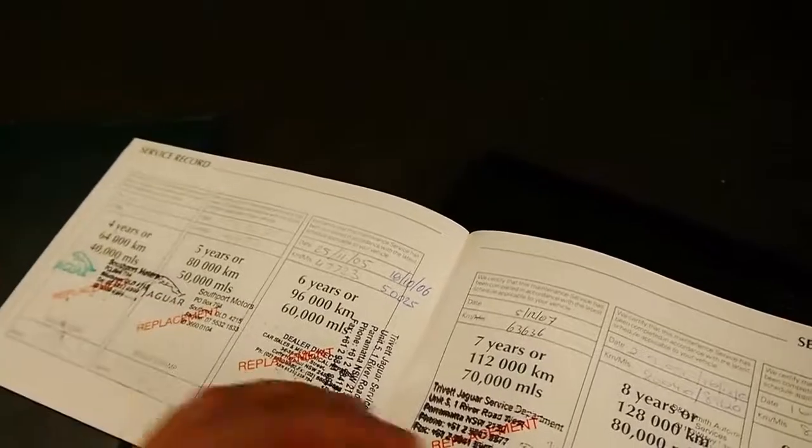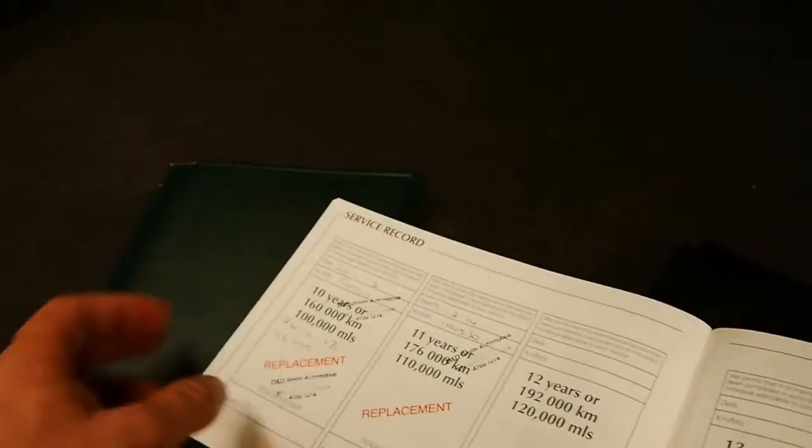You can see the service history there: 18,000, 24, 28, 36, 44, 47 — and the list goes on right up to 100,000 kilometres, which is very good to see.